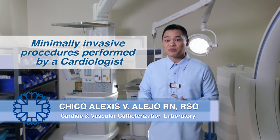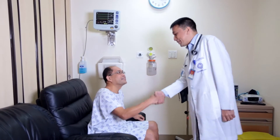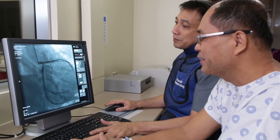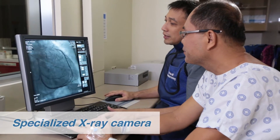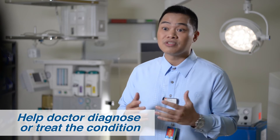Cardiac cath lab procedures are minimally invasive procedures performed by a cardiologist. Our patients coming in for these procedures have to be checked by one of these doctors first. What we do, basically, is take a picture. These pictures are taken by a specialized x-ray camera. Using small catheters, we insert dye, which against the x-ray gives us a picture of your internal structures. These pictures help your doctor diagnose or even treat your condition.